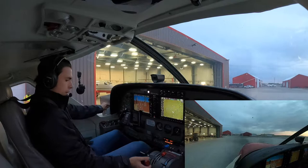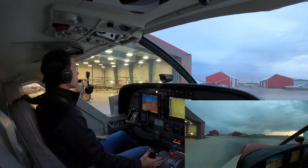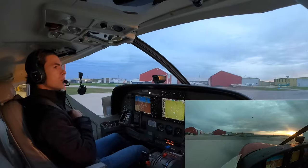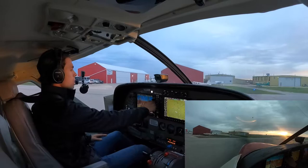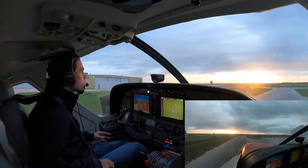We'll go ahead and grab the ATIS. We'll taxi to the hold short line for the taxiway and get set up here. St. Andrews Airport Information, Bravo. Winds 220 at 10, visibility 12 miles, 11,000 broken, altimeter 29.73. Landing and departing runway 22. IFR departures runway 18, IFR approach and RNAV runway 18. Inform ATC you have received information Bravo.